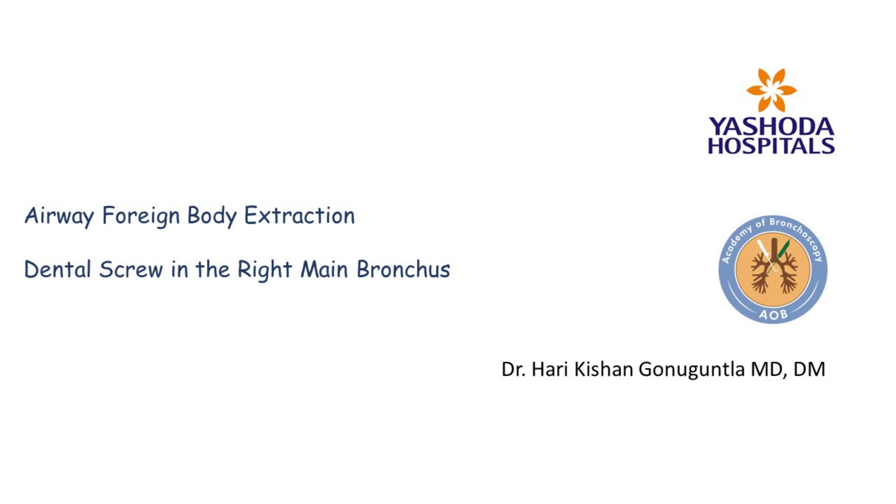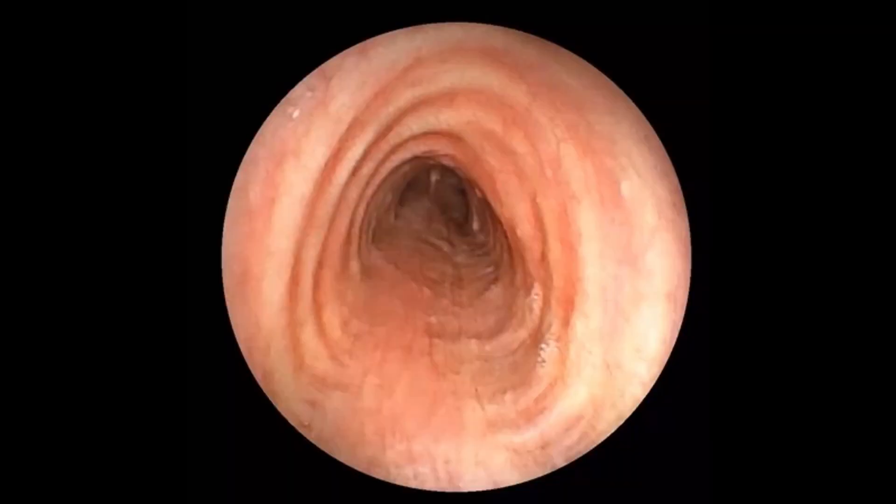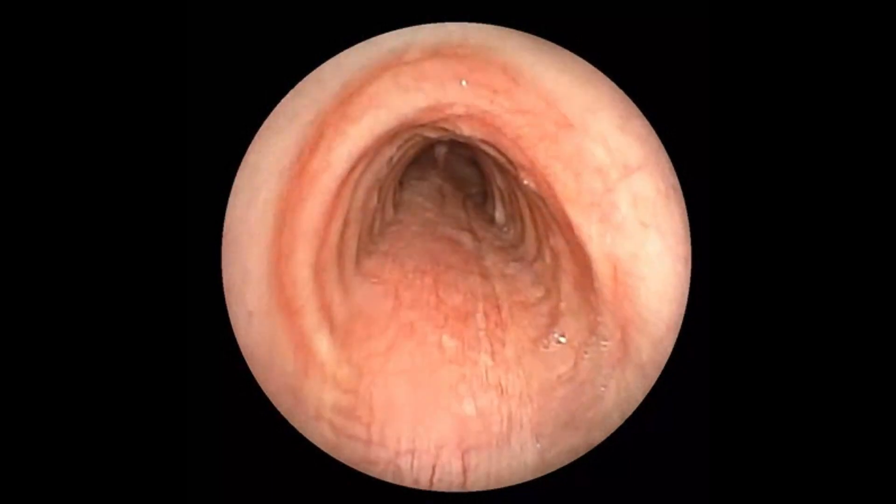From the Division of Interventional Pulmonology, Yashoda Hospitals, Hyderabad. Today we present a case of airway foreign body extraction using flexible bronchoscopy.